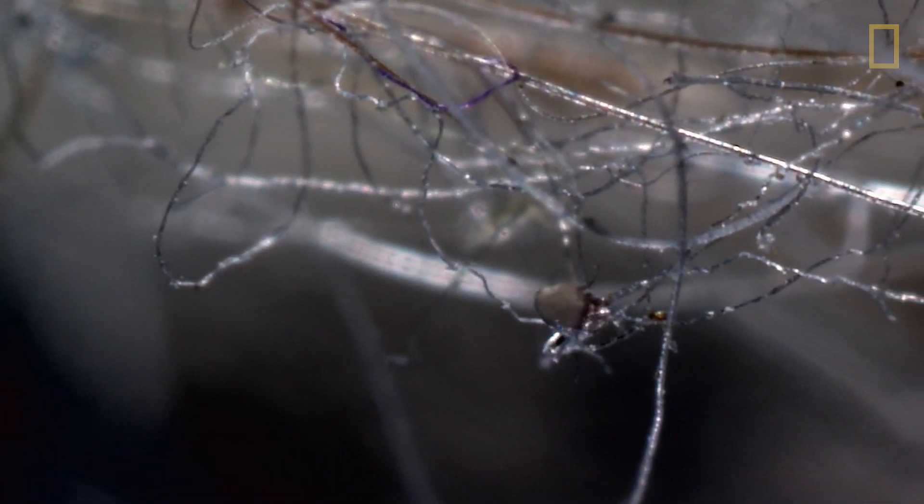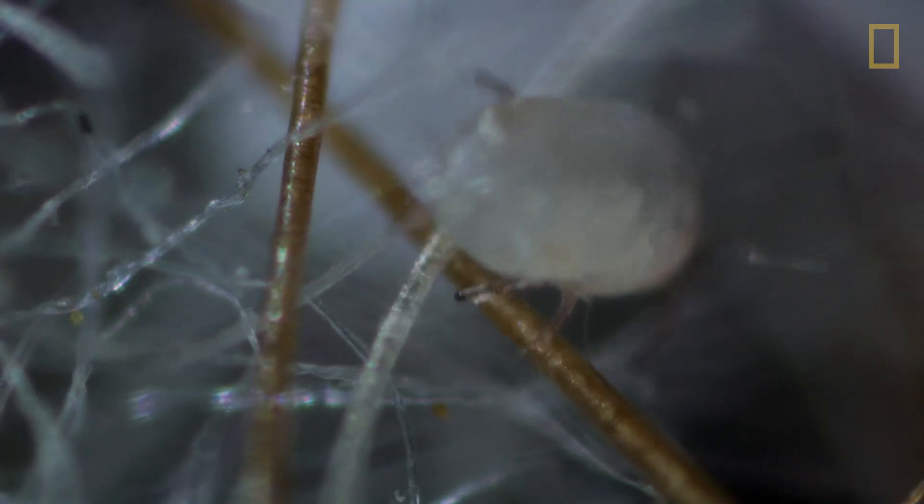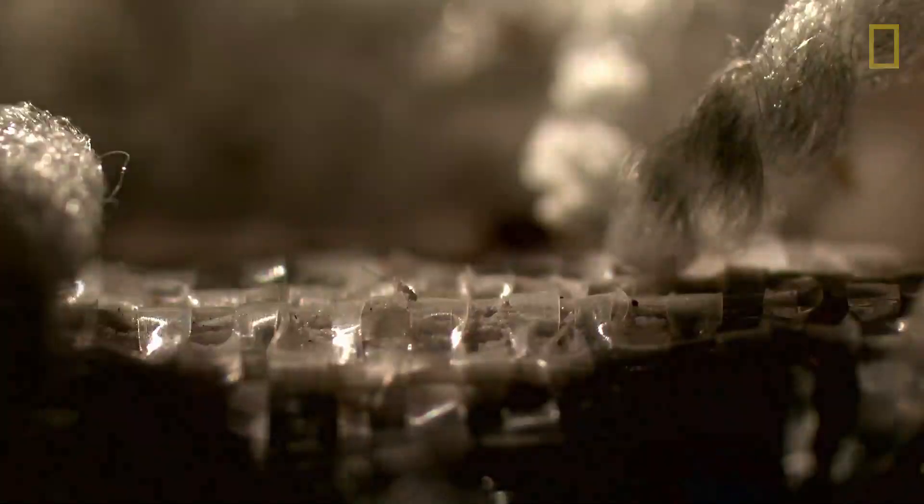Humans are the foundation of an entire indoor food chain. At the bottom are the bugs that eat us. A colony of dust mites consumes up to five pounds of our dead skin a year. And with food comes waste — in fact, mite feces is one of our most common allergies.